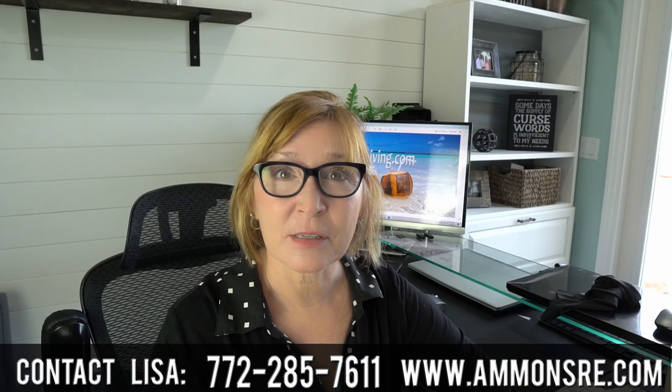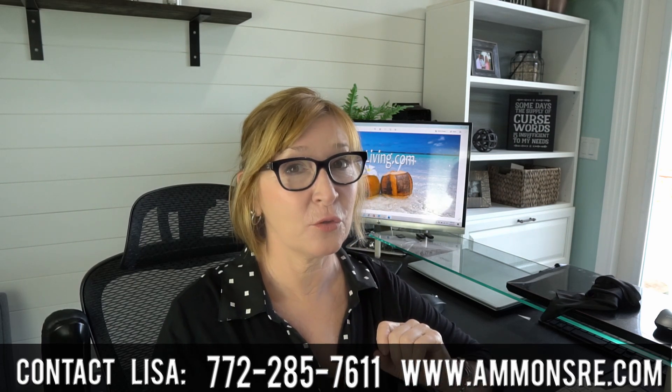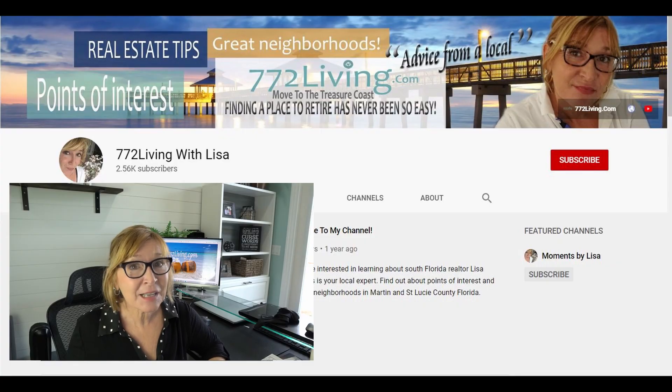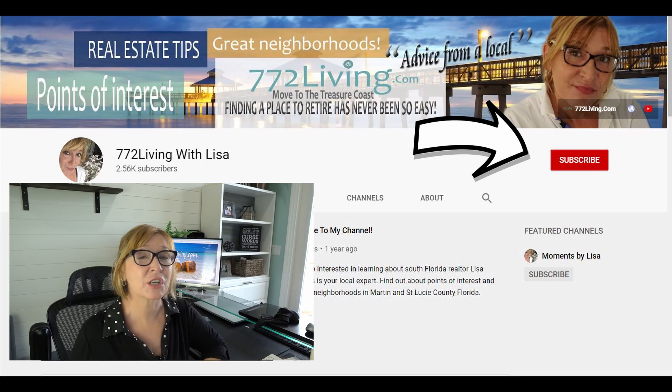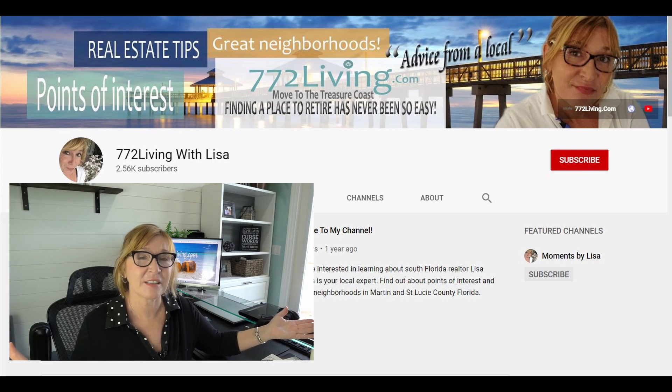Now let's get down to business. Let's talk about one of the newer communities in Stuart, Florida. Let's talk about Banyan Bay. But before I do, make sure you hit that subscribe button if you're interested in learning about Florida neighborhoods and all that sunny South Florida has to offer — that's what I cover here.